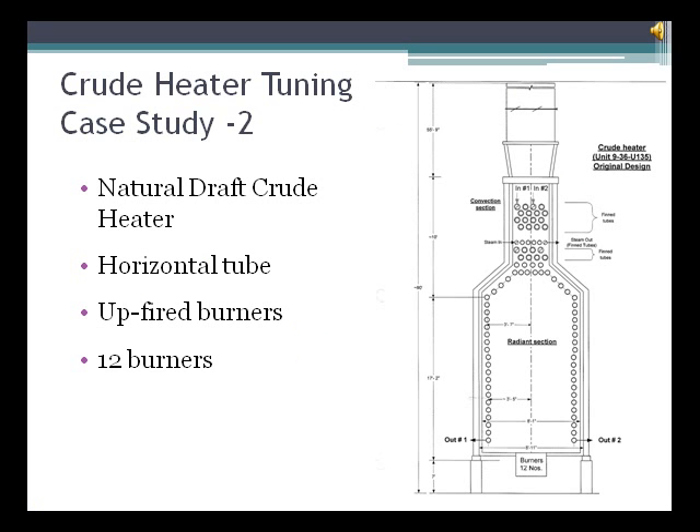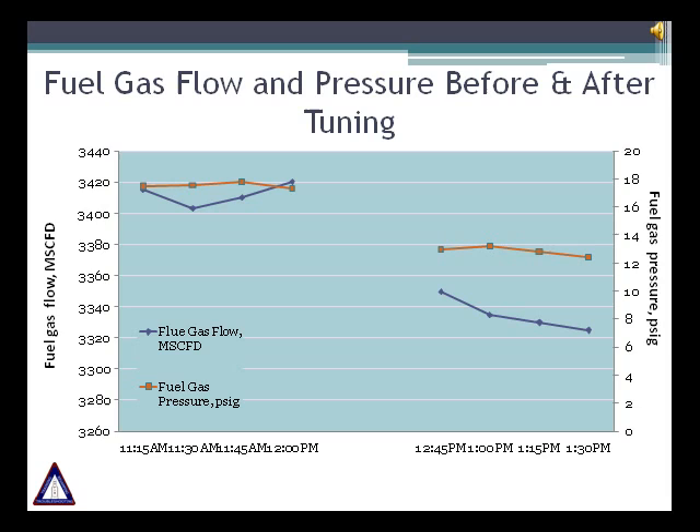Another example is the tuning job that Furnace Improvements made on a crude heater. This was a natural draft crude heater with horizontal tubes and 12 up-fired burners. The graph presents two sets of data for fuel gas flow and fuel gas pressure in the heater. The data on the left represents normal operation before any tuning work; the data on the right shows a decrease in fuel flow and fuel gas pressure due to the tuning work. With the heater capacity remaining constant, a reduction in fuel gas flow represents an important energy and money saving.